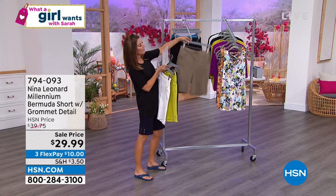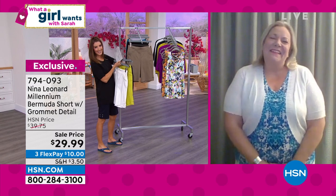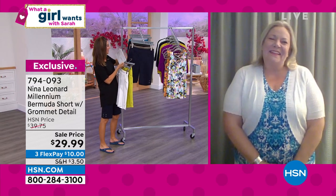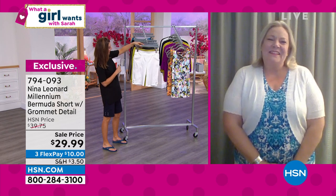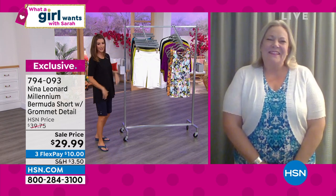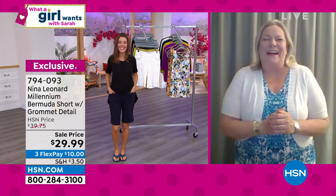Let's bring in Kate Bendell — she's the president of Nina Leonard, an amazing company out of New York designing for women by women. They really do know what a girl wants; it's like the DNA of their brand. Great to see you, Kate!